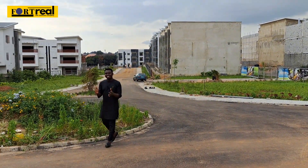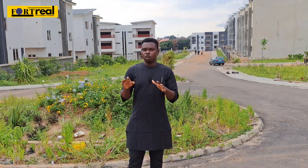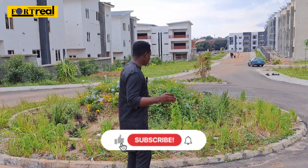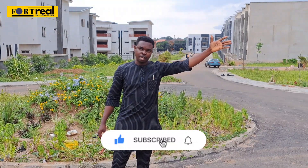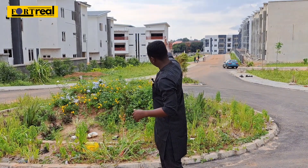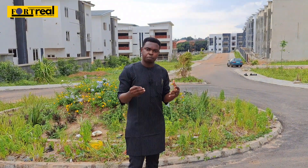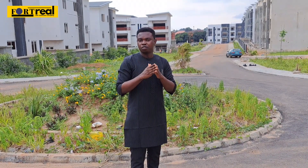Work is actively ongoing. The first thing I want to draw your attention to is that the company was deliberate about the road network. There's a double-lane entrance and a roundabout, and this entrance takes you toward the apartment section of the estate. There's another road further in that takes you into the duplexes and townhouses. Because of the number of people expected to live here, the roads are wide and ample enough for everyone to enjoy.